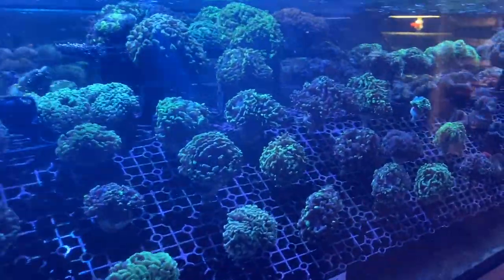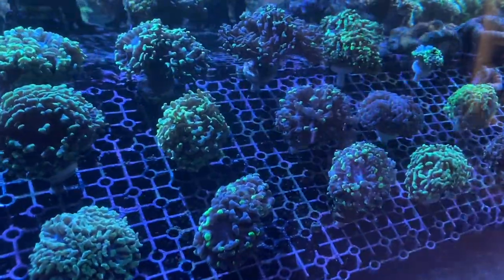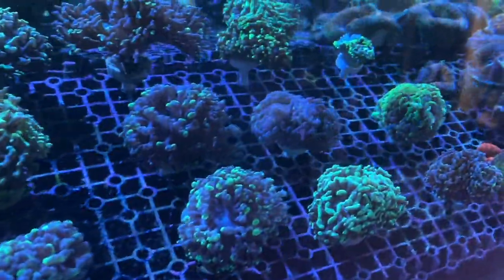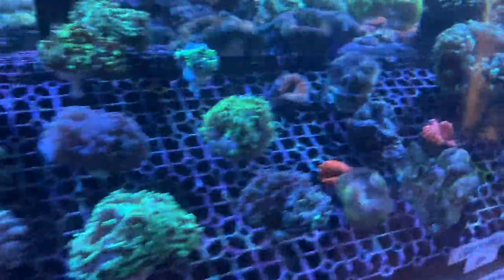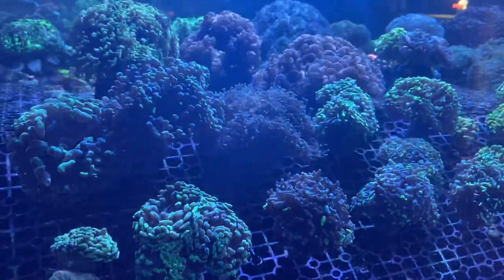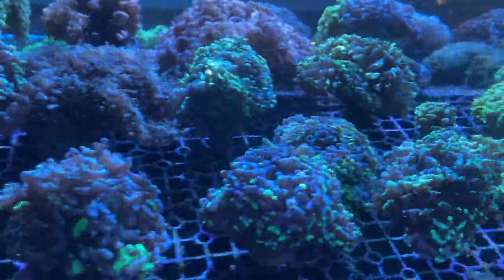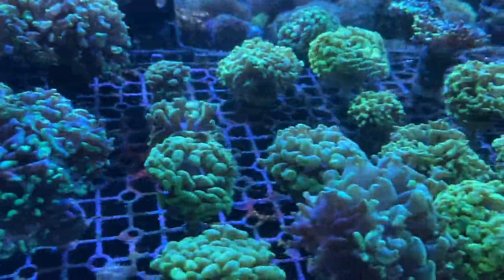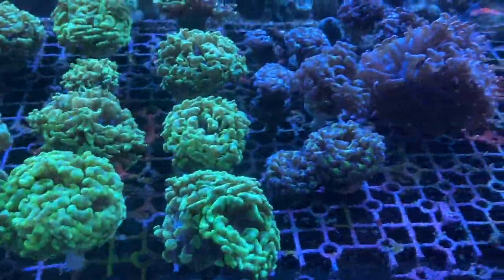What we categorize as a medium hammer is two larger heads or three smaller heads — some nice marbles and greens there. And our larger hammers are just whatever's more than three large heads. These bright yellow ones look awesome, and a couple of singular reverse stems as well.